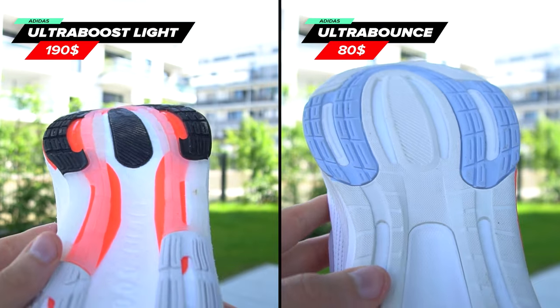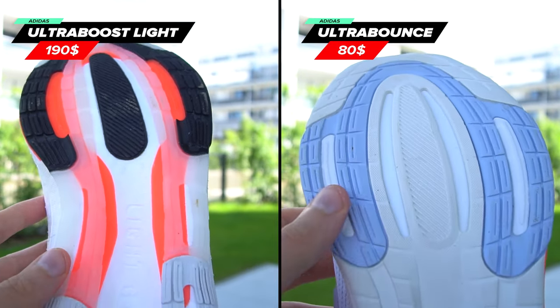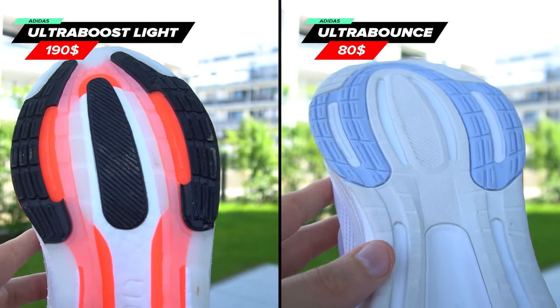When it comes to grip, both shoes perform equally well. Even though Ultra Boost uses more premium Continental rubber, you would hardly find any meaningful improvement.